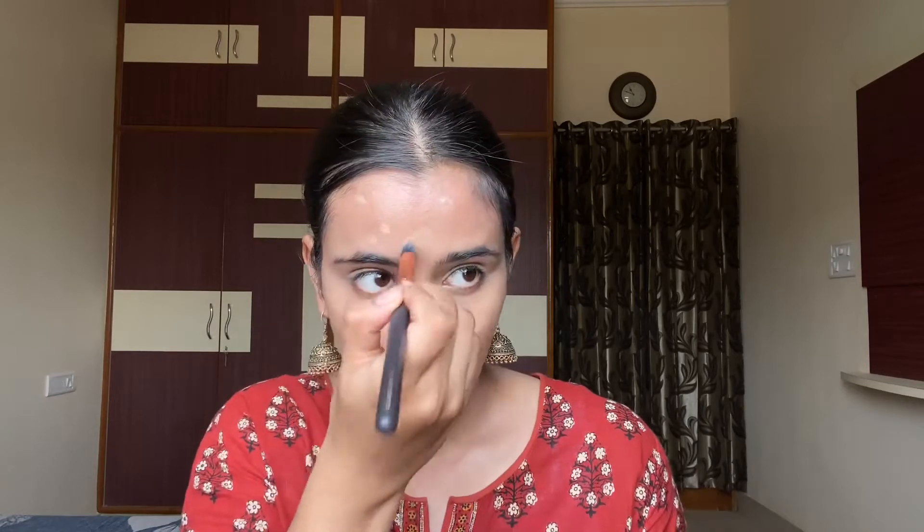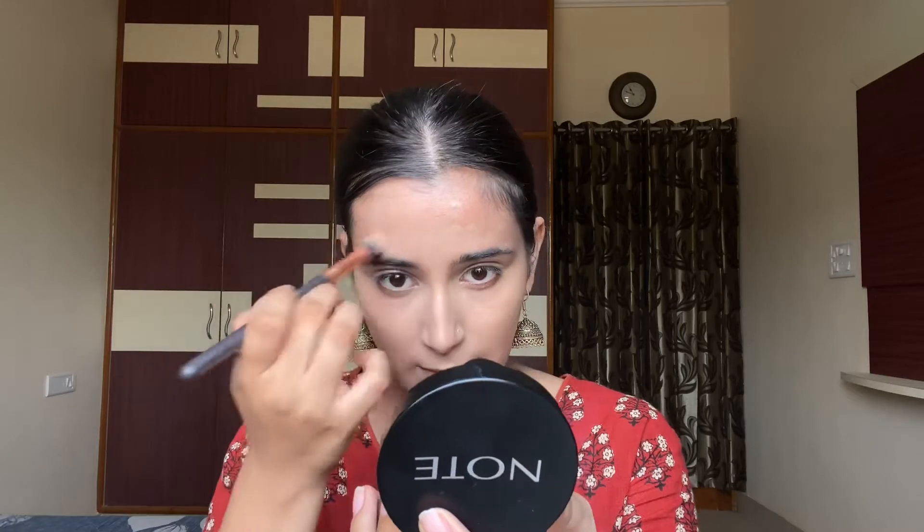Now I'm going to use this Shiseido concealer in the shade Natural. Wherever you have scars, applying from a stick can get tricky, so just take the product from the brush. Trust me, if you are using this concealer, use it properly because it is pretty much high coverage. As you can see I have not blended this part properly, so I'm going to blend the edges of this concealer.